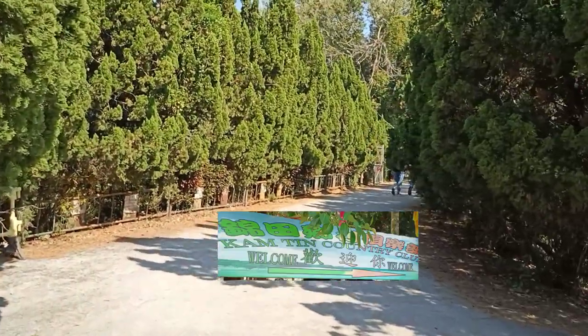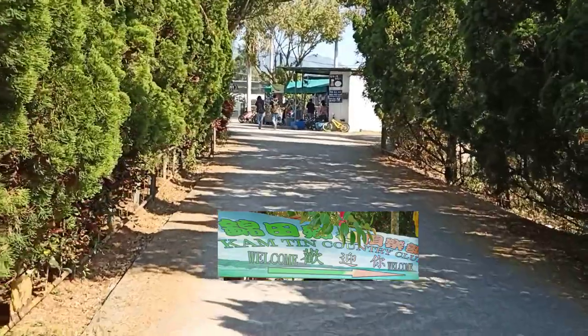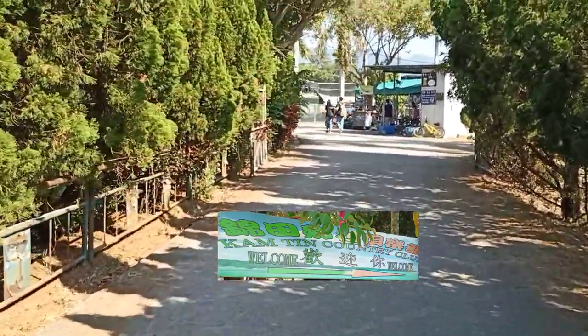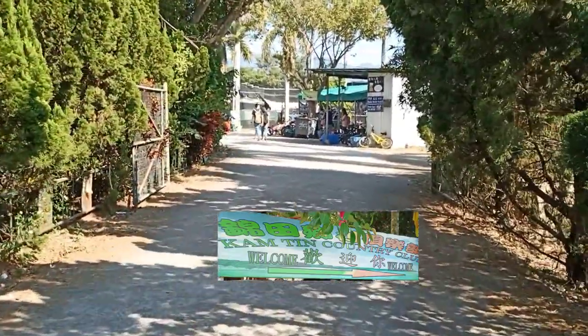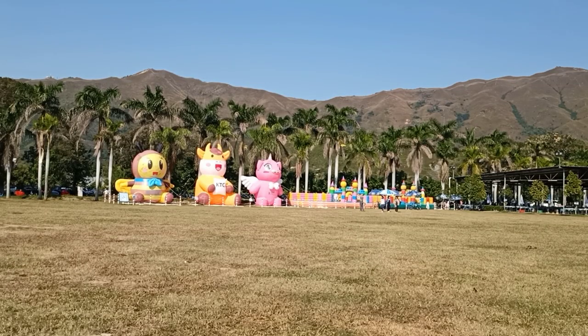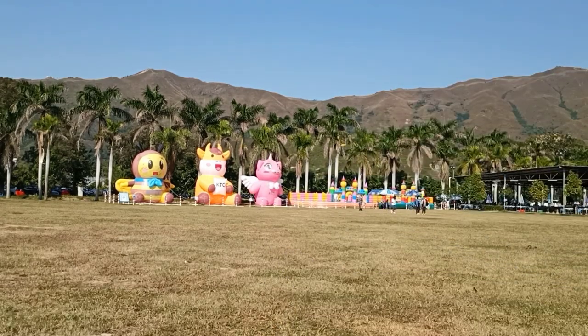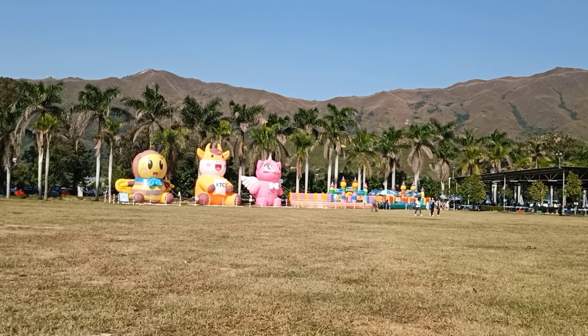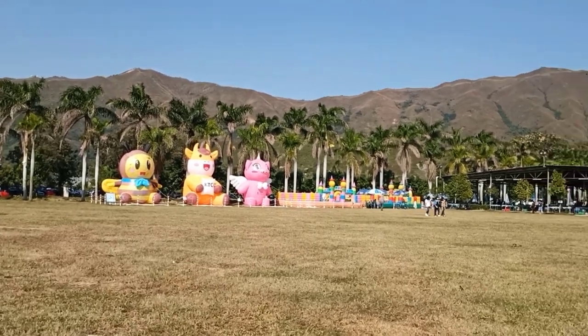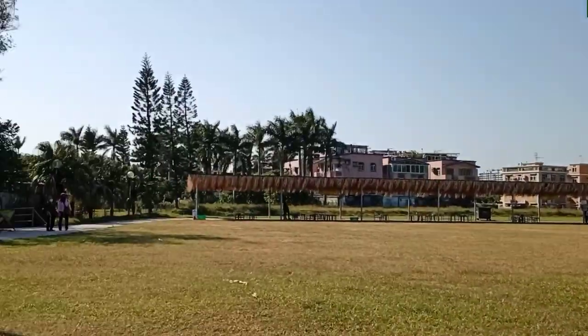Alright guys, so we are now at the entrance of Kam Tin Country Park. And today we are going to enjoy what this park can offer us. What you're seeing right now is a castle-like rubber park over there, just in front of you, where kids can go and play. We will explore the place today. This place is really huge.